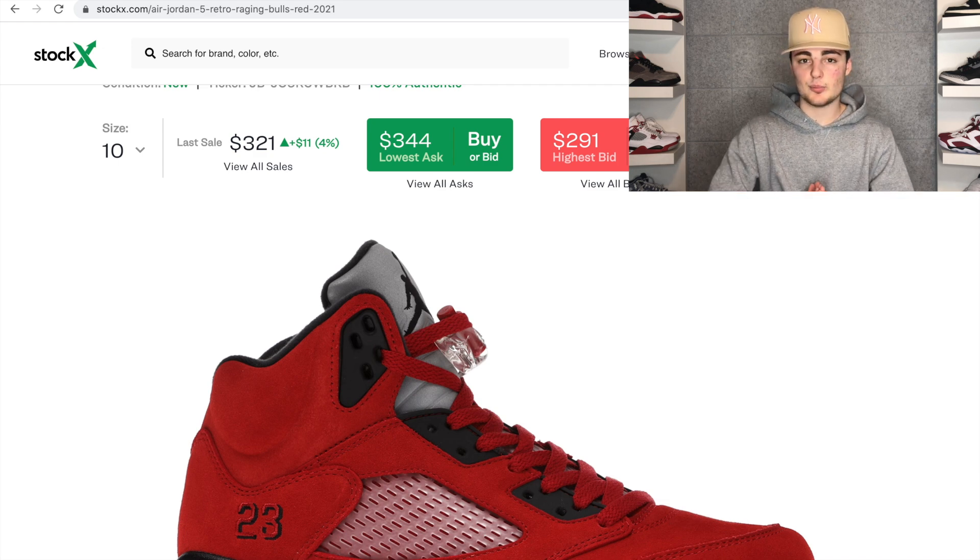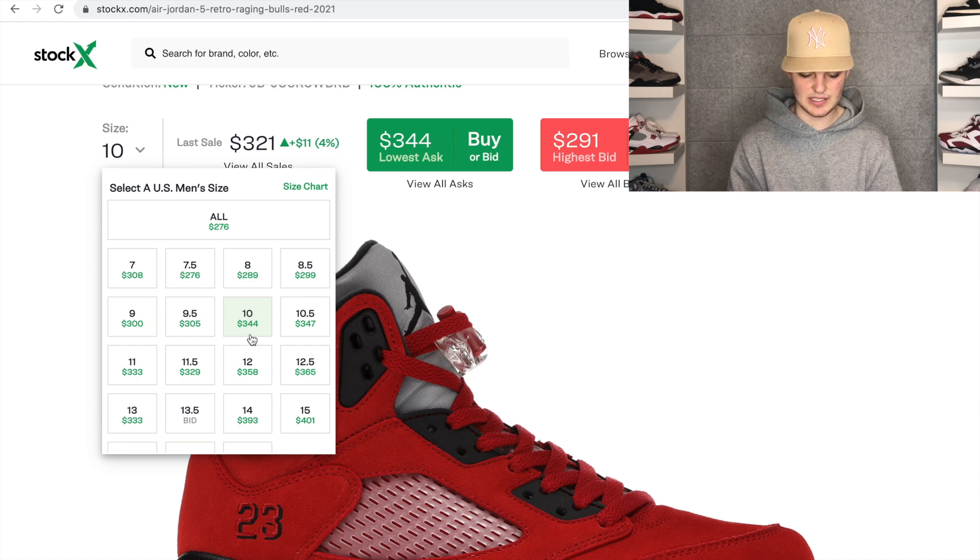There's definitely room for profit, especially if you can quick-flip or sell locally. For one pair, you might make around $40 to $50 depending on state tax and other factors. If you get multiple pairs and sell them the right way, the profit adds up. I recommend targeting sizes nine to thirteen — those are the best margins. Bigger sizes are obviously strongest. Overall these are a great quick flip or local sale opportunity.